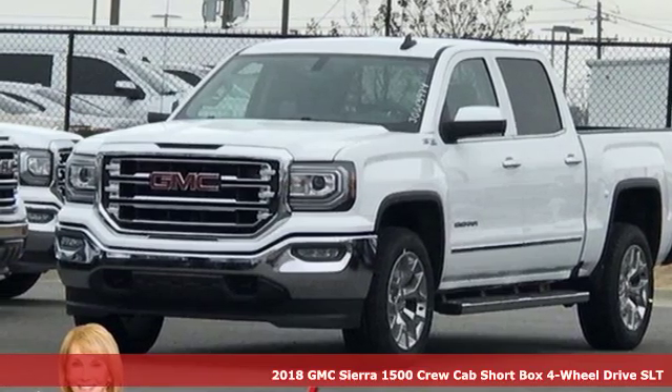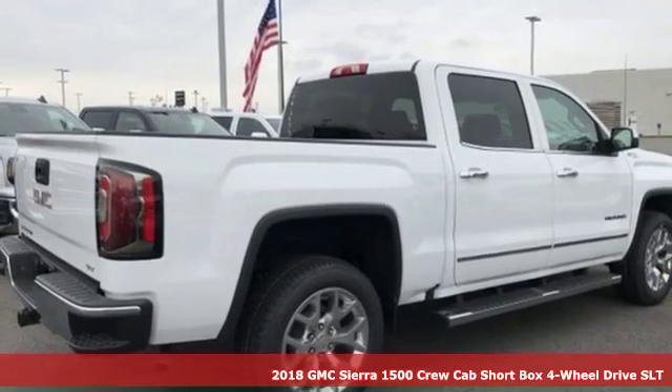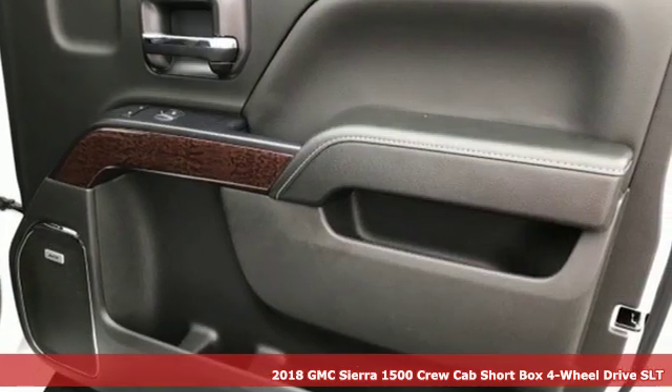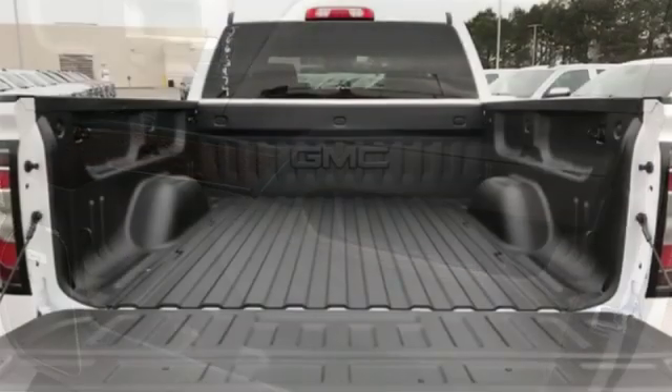Here's a new 2018 GMC Sierra 1500. Take on rugged terrain and difficult tasks without giving up comfort. And with features like these, every drive is a pleasure.